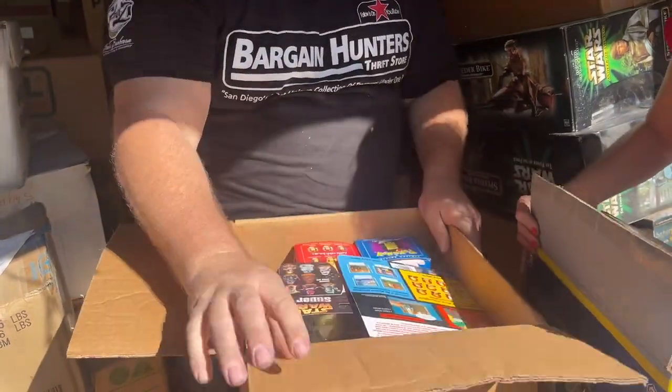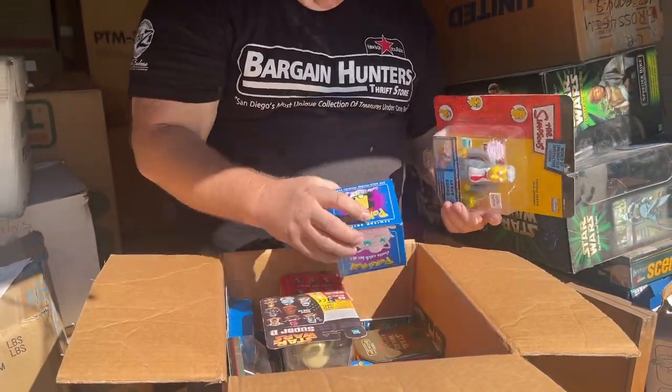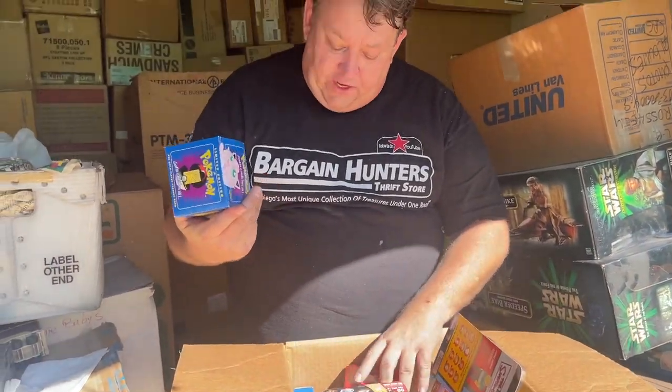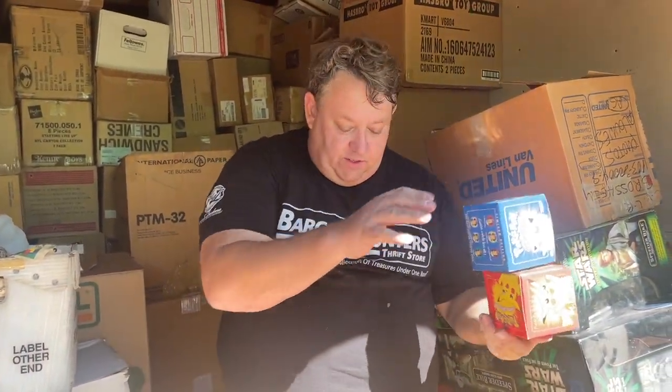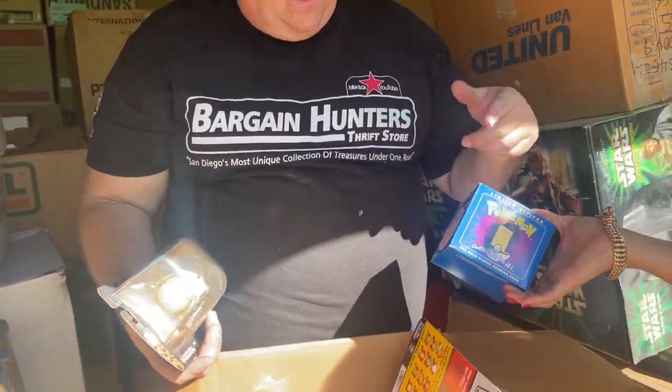Oh, here's some Pokemon — but it's not the pack. I got excited there. It says limited edition — yeah, these are the Pokeballs. For the longest time I don't think they were worth anything, but now they're worth something. Let's put these aside. You see these? Actually, if you guys know what these are worth, let us know — they both seem to be brand new.